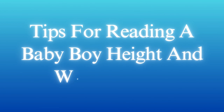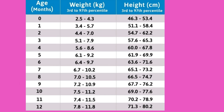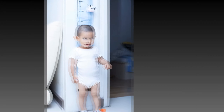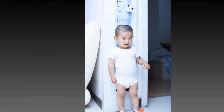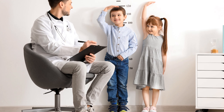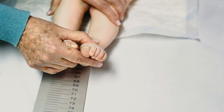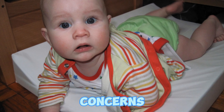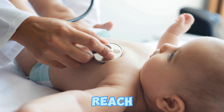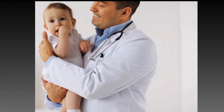Tips for reading a baby boy height and weight chart: growth charts typically display percentile lines indicating where your baby falls compared to other babies of the same age and sex. While it's essential to monitor your baby boy's weight and height, focusing on trends over time is more valuable than fixating on specific numbers. As long as your baby is steadily growing and meeting developmental milestones, variations in growth rates are usually normal. If you have any concerns about your baby boy's growth or development, don't hesitate to reach out to your pediatrician. They can provide personalized guidance and support based on your baby's unique needs.